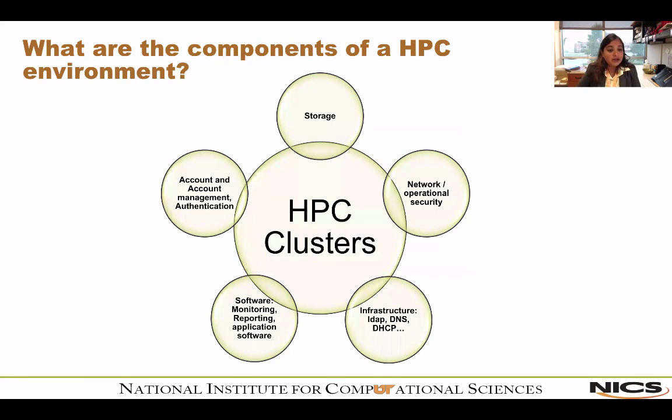What are the main components of the HPC environment? At the center of it all, you have the cluster or supercomputer. Around it there are five main pieces: storage — which includes user home areas, scratch file system, and archival storage; network and operational security; infrastructure, where you have your LDAP, DNS, DHCP, mail servers, and all your infrastructure servers.